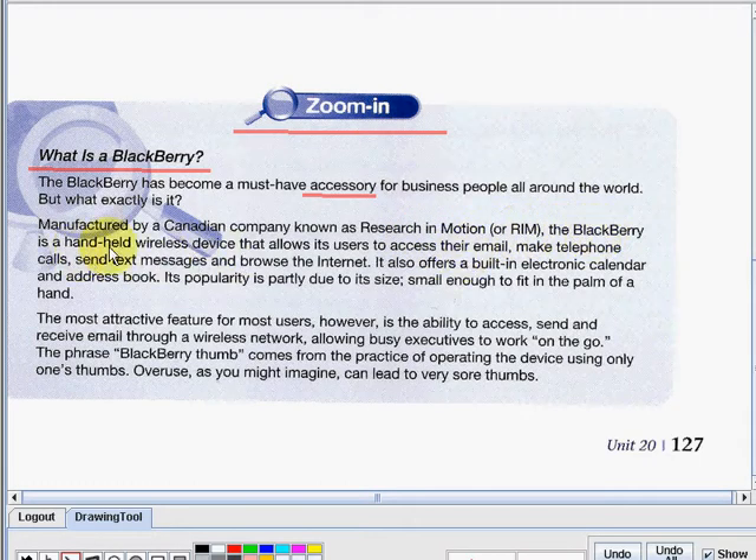The blackberry is a handheld wireless device that allows its users to access their email, make telephone calls, send text messages, and browse the internet. So before we continue, do you know what manufactured means? When you say manufactured, it means to make or produce something abstract in a merely mechanical way.